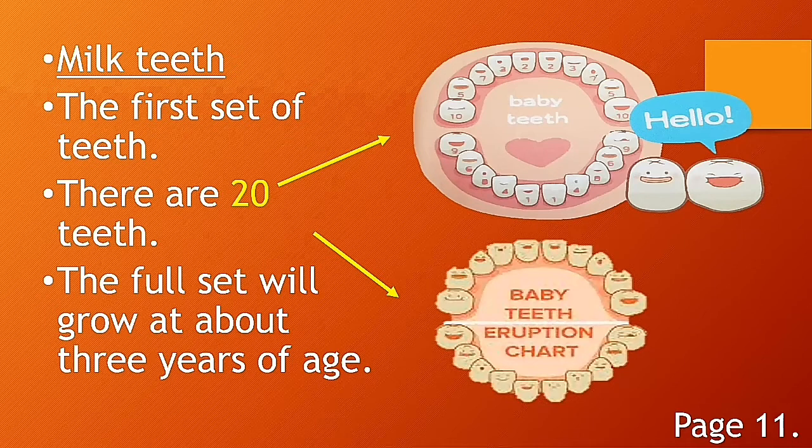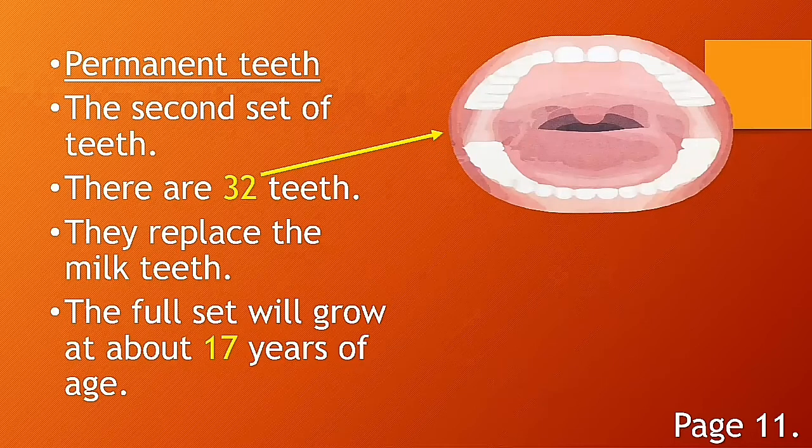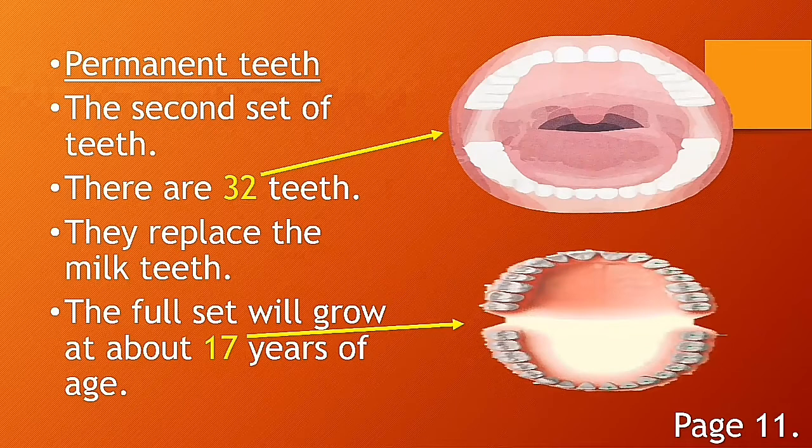Permanent teeth are the second set of teeth, and there are 32 teeth. They replace the milk teeth. The full set will grow at about 17 years of age. You can have your full set of permanent teeth at the age of 17.